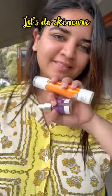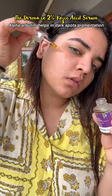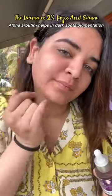Let's get ready in Goa. I'm wearing this really comfy and cute outfit and then I'm deciding to do my skincare. I use the 2% Kojic Acid Serum because here I've been focusing a lot on my scars. This has alpha arbutin, which also works so well for scars and pigmentation.